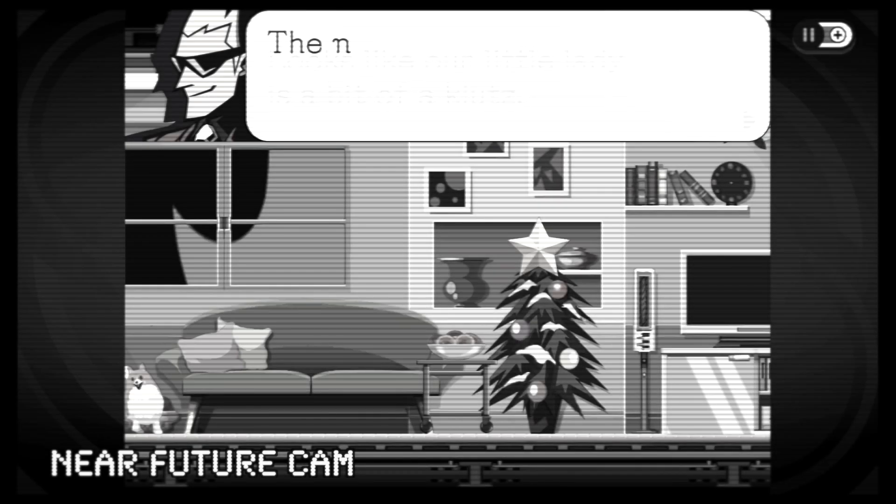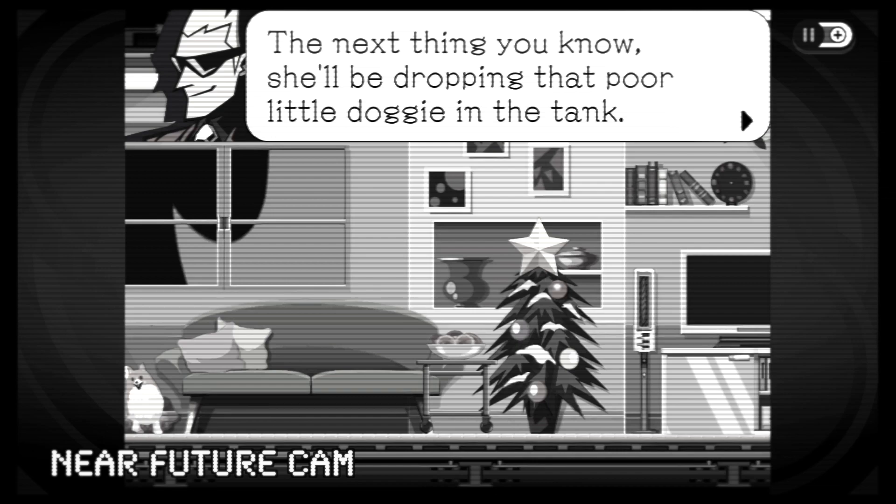Looks like our little lady is a bit of a klutz. The next thing you know, she'll be dropping that poor little doggie in the tank.